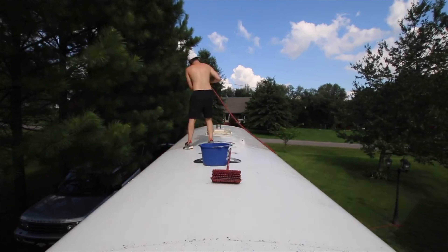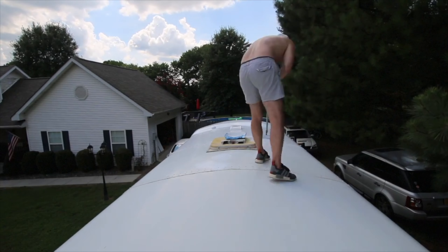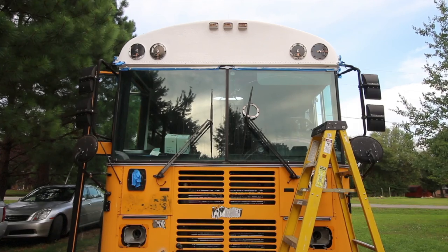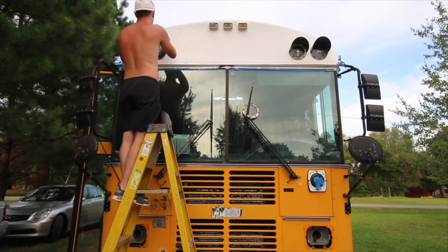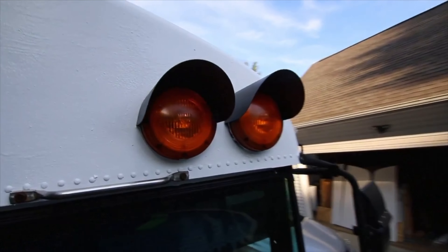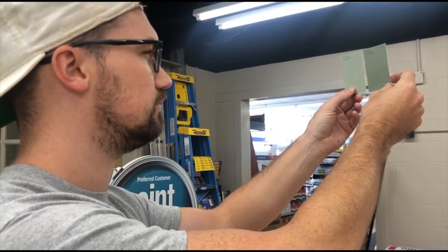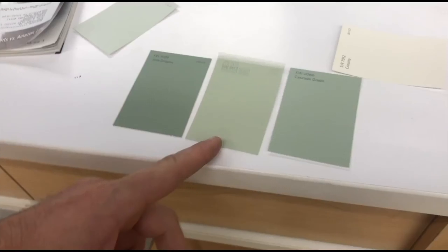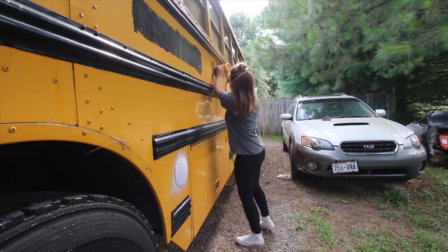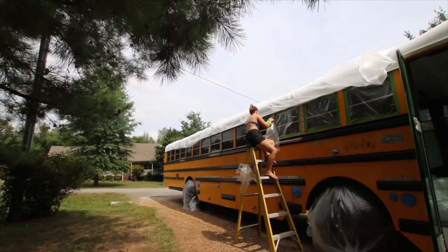After cleaning up the roof, we added a thick coat of Henry's Tropical. This helps reduce heat radiating through to the inside of the bus. And after a week of preparing the bus for paint, we covered it in a muted green oil-based enamel.